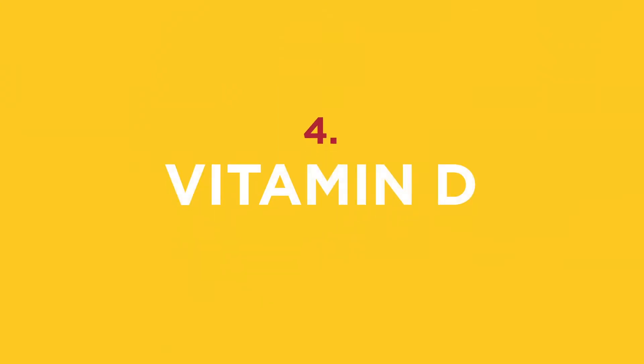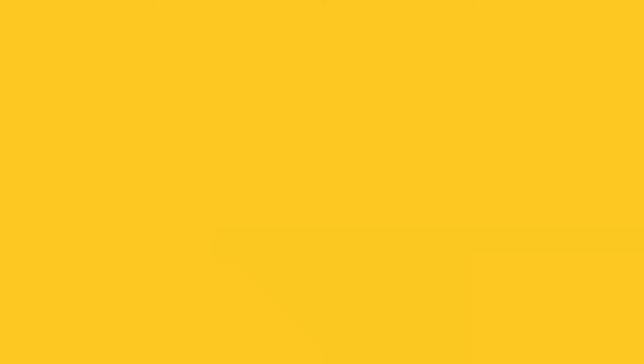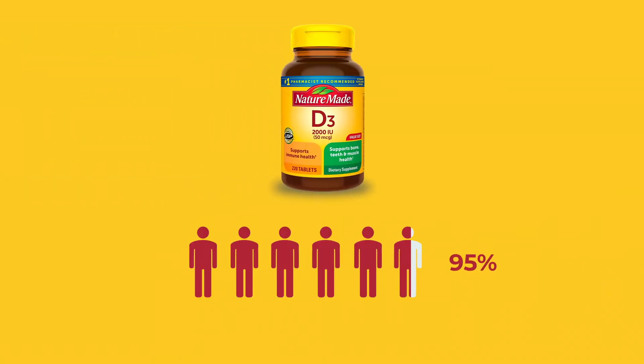Fourth, vitamin D. Vitamin D is critical for proper bone growth, teeth growth, but it also is integral to our immune system. Ninety-five percent of Americans are not eating enough vitamin D. Great sources of vitamin D include fortified milks, egg yolks, and mushrooms.